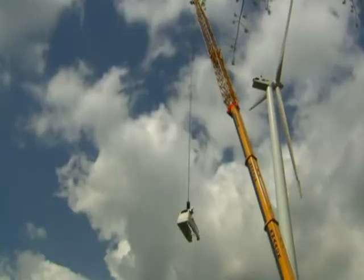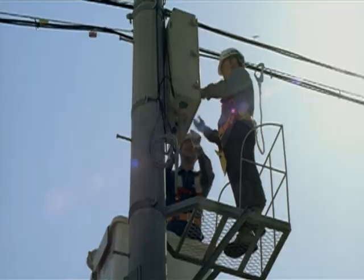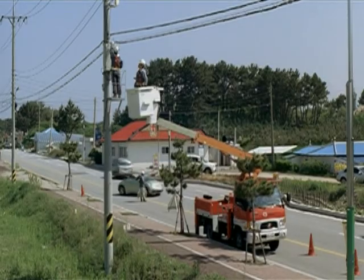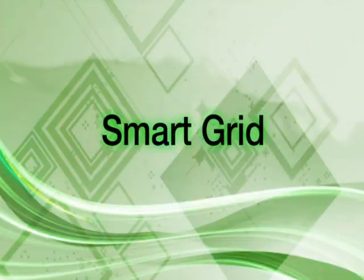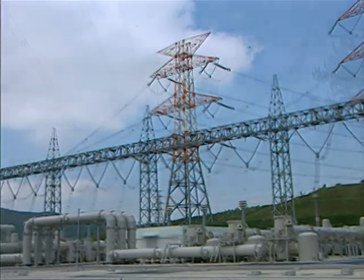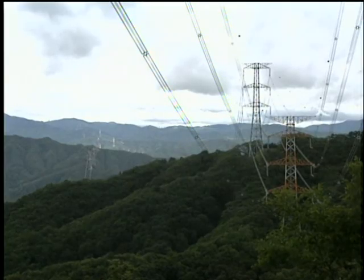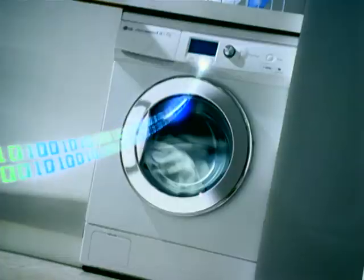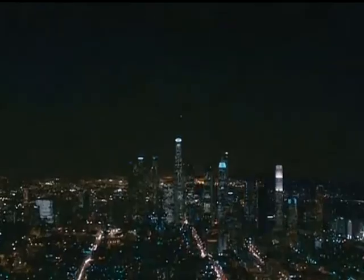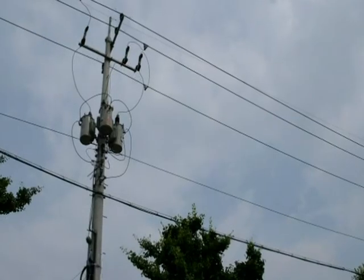To solve these issues, the use of renewable energy sources must increase and an intelligent power supply network must be established. The existing power grids are not connected to renewable energy sources, incapable of charging smart homes, home appliances, and electric cars, and are not responsive to power outages.